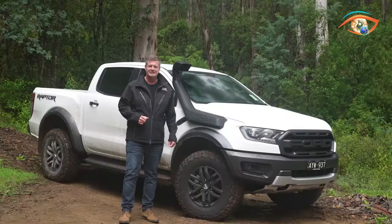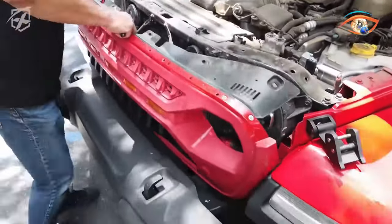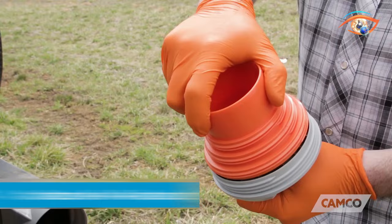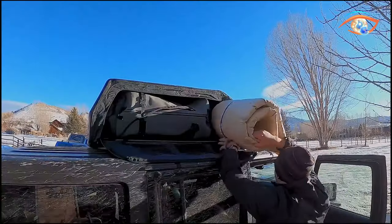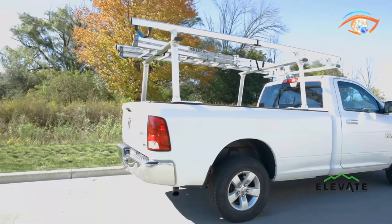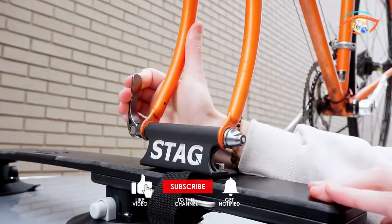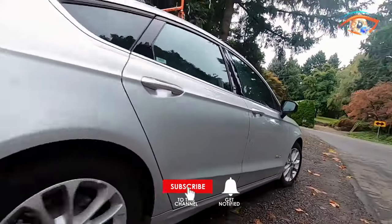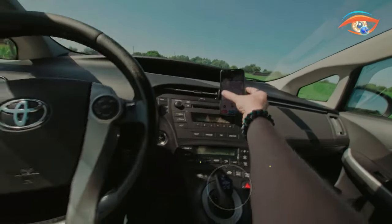Welcome to iCatching Tech. Today we're diving into the world of cool inventions that will elevate your car to a whole new level. From cutting-edge gadgets to innovative accessories, get ready to explore the latest technology designed to enhance your driving experience. Subscribe now and stay tuned for a ride into the future of automotive tech.